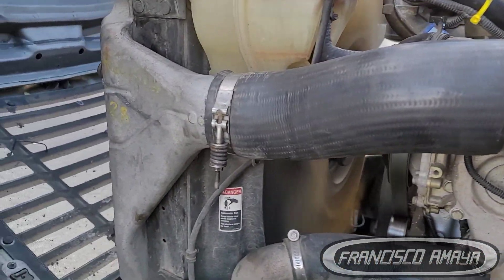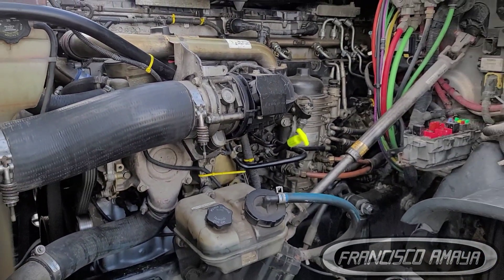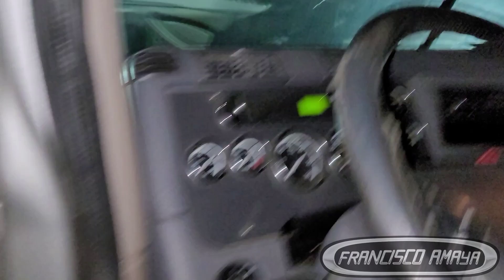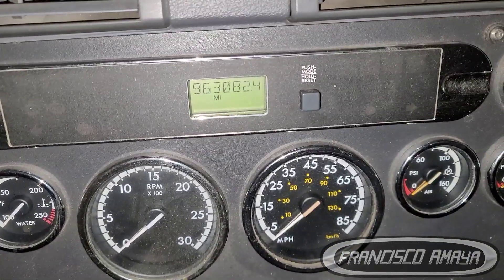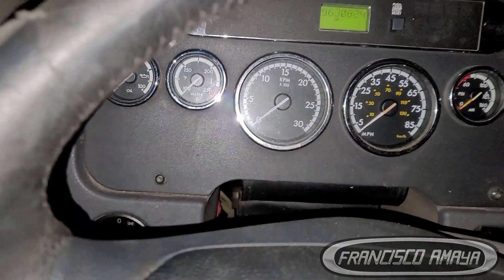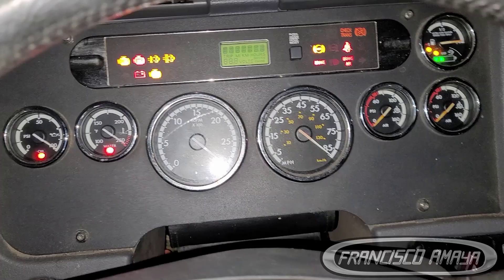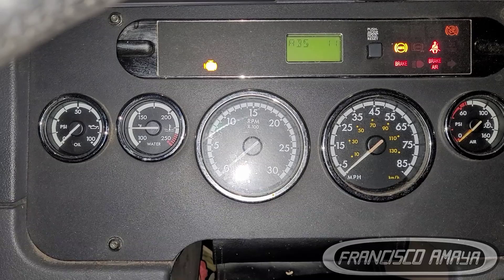I was running the truck, the ignition is off now. The engine was running. Here is the mileage of the engine — that is the mileage when the engine broke down, in this case the crankshaft. So the engine is running with no problems. Let's start it up so you can hear it.